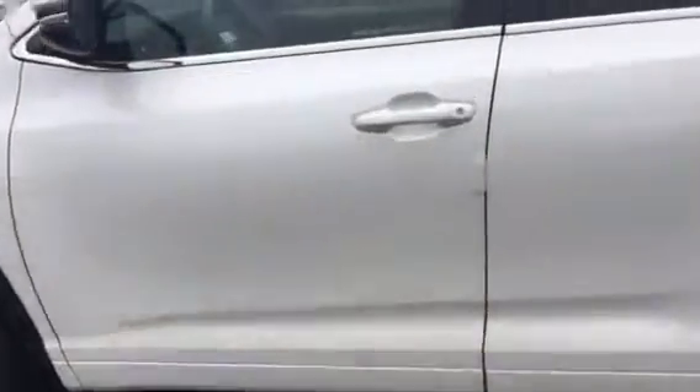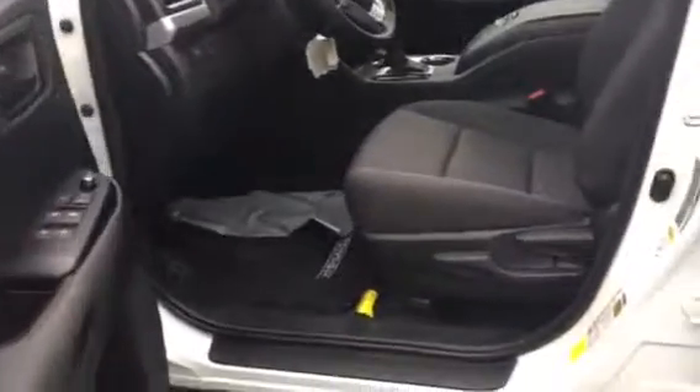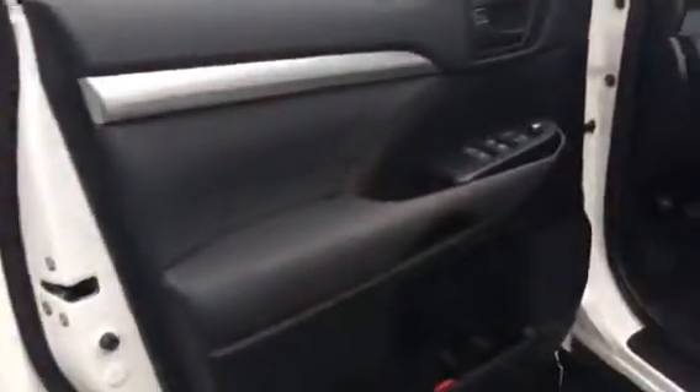Let me show you the interior. It's got the dark charcoal gray. No power seats, but you can adjust height-wise, tilt it and all like that. Good shot of the dash, everything there. Bluetooth, cruise control, dynamic cruise control, lane departure assist.